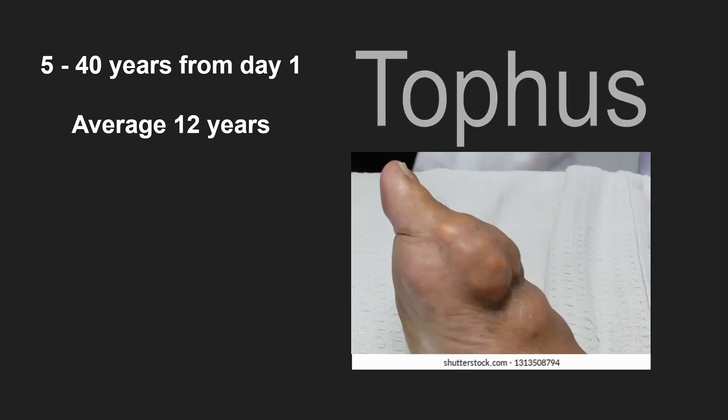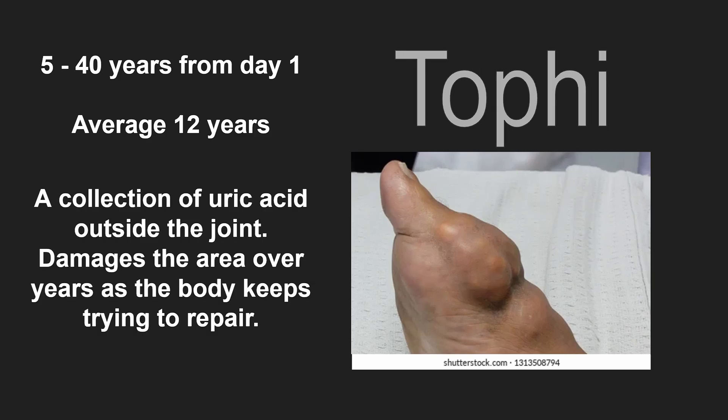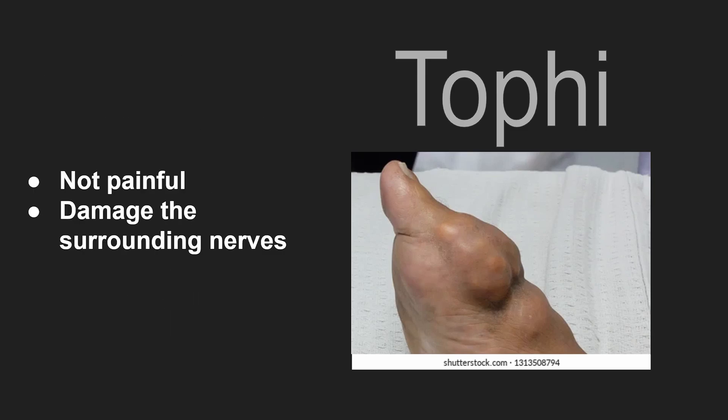Lastly, after anywhere from 5 to 40 years, patients can have tophus formation. Tophus is a collection of uric acid outside the joint. Tophi are not painful as long as they don't damage the surrounding nerves.